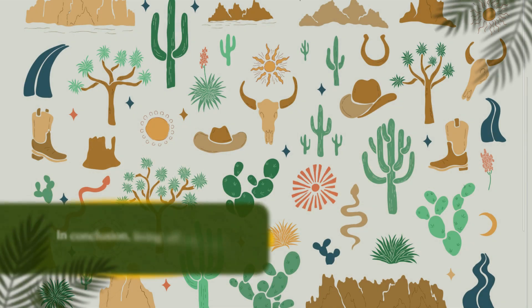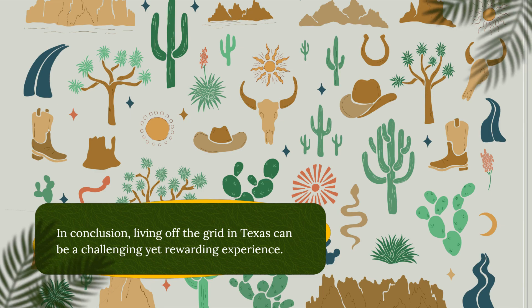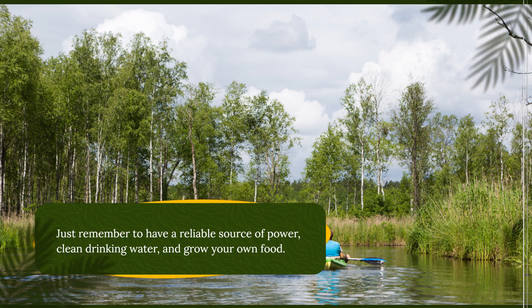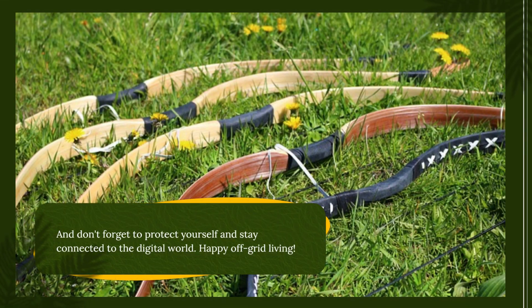In conclusion, living off the grid in Texas can be a challenging yet rewarding experience. Just remember to have a reliable source of power, clean drinking water, and grow your own food. And don't forget to protect yourself and stay connected to the digital world. Happy off-grid living!